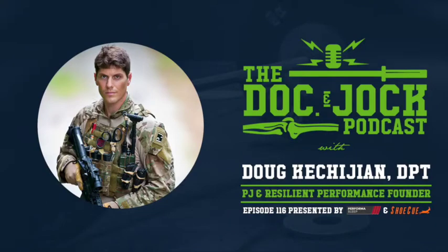What's up guys, Dr. Danny here with the Doc and Doc podcast and I want to talk to you about a product I've been using recently to help with my running, and that is the Shoe Q.